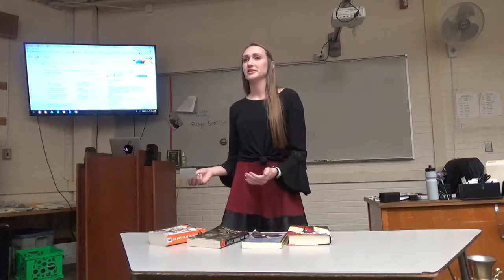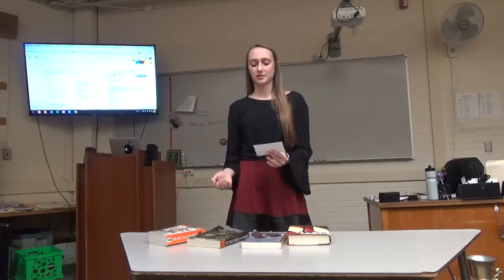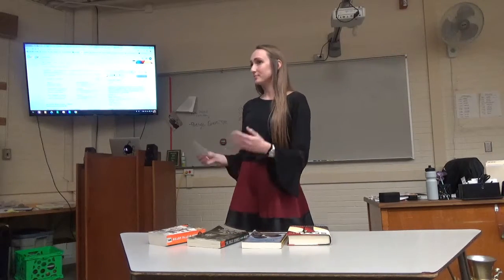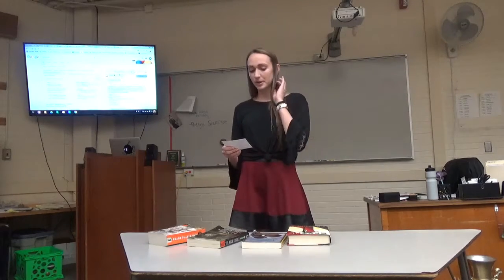Many high schoolers don't enjoy reading today because for years they've been forced to read books that just don't apply to their lives or that they don't choose. So maybe if these high schoolers got to choose books that they actually wanted to read, then maybe schools would be filled with kids that love to read.